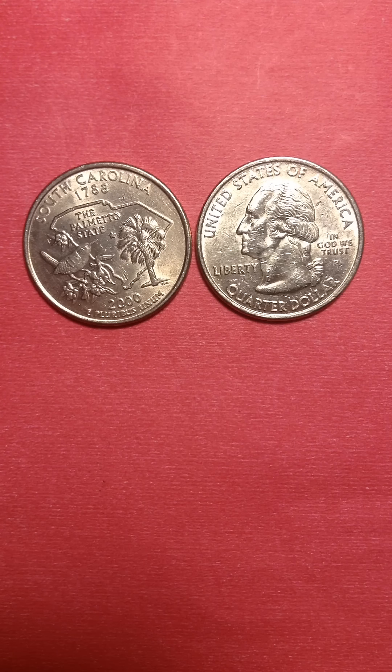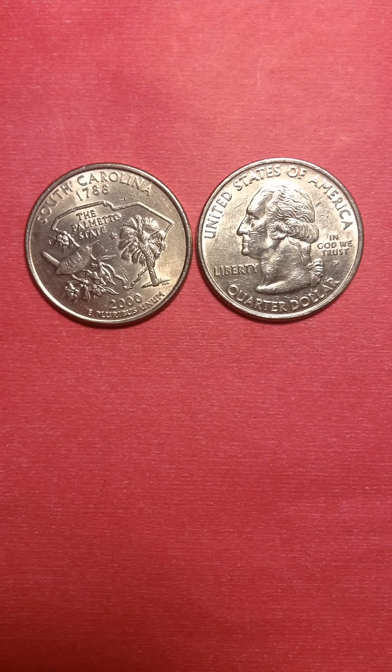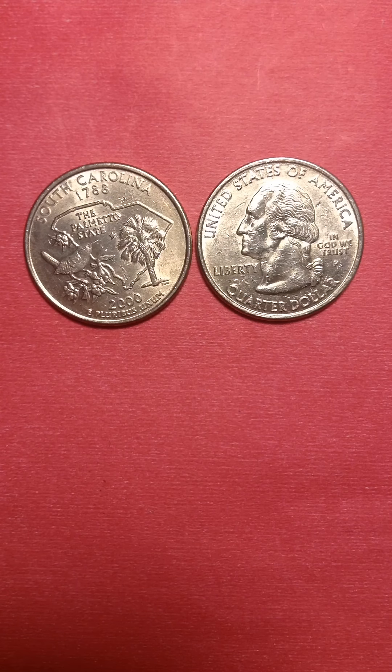These two coins are opposite of each other, they are both South Carolina. I put two together since I got two of them. This is also a state coin — it's written Wisconsin, but it's actually South Carolina when I checked it out. So I thought I'd put it out there for my viewers to see.